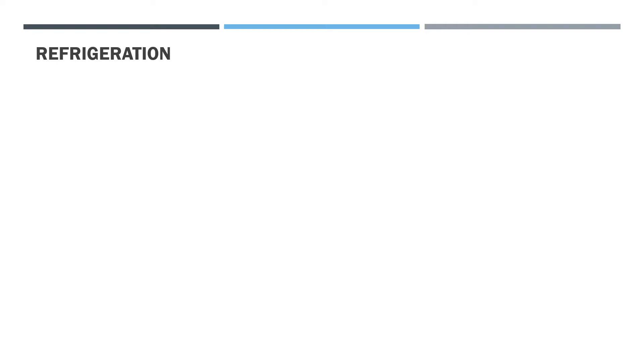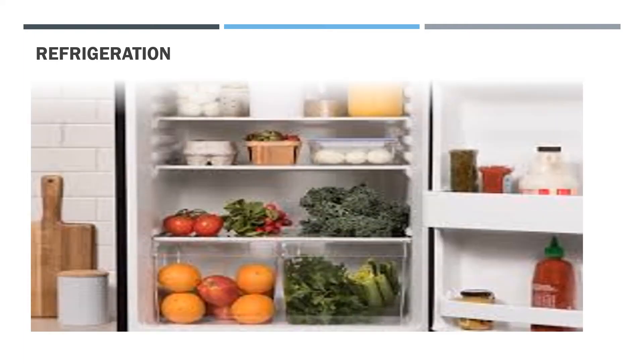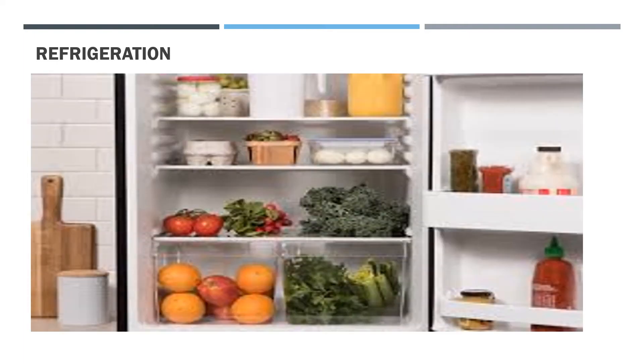Refrigeration is a common way to preserve food. It is simply keeping food items at low temperature in a fridge. At low temperature, no bacteria grow in food. Hence, food does not get spoiled. Food items like milk, vegetables, and fruits are kept in a fridge to preserve them.